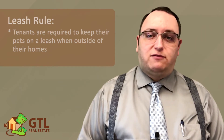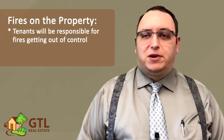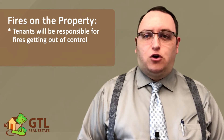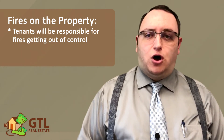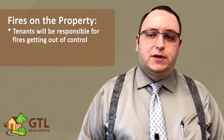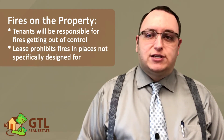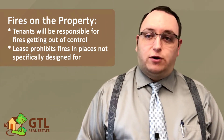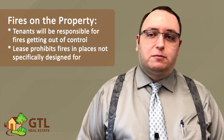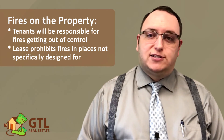Next, the lease talks about fires on the property. If the property has a fireplace, fire pit, wood burning stove, or any other area for burning wood, please note that you would be responsible for any damage caused if the fire got out of control. The lease also prohibits fires in any places that are not specifically designed for it — in other words, don't invite the neighbors over for a big bonfire in the middle of the backyard. It is just not safe.